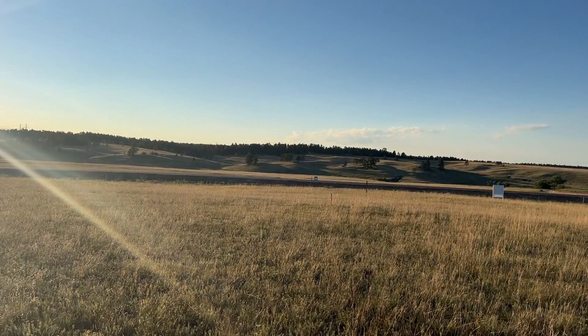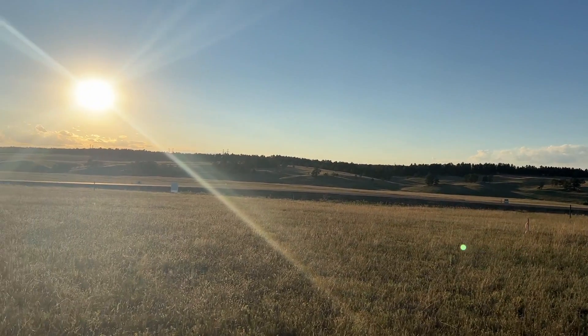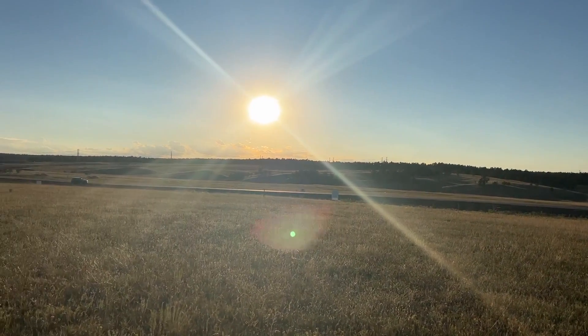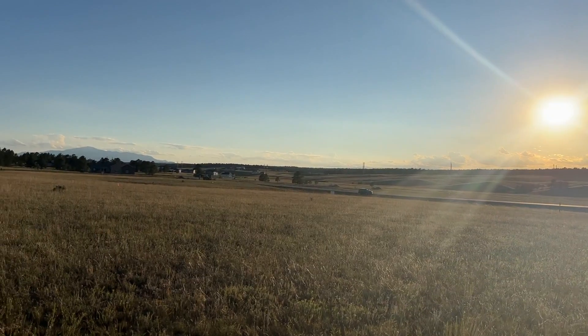This is facing roughly straight north now. You can see we've got views of the trees of the Black Forest, and then again panning around to the west to the Pikes Peak views.